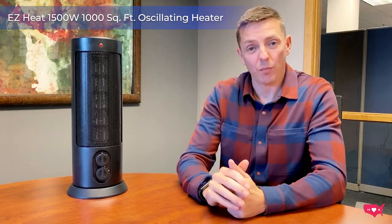Our third and final heater is our most universal. The oscillating heater covers 1000 square feet and is perfect for the bedroom and office.